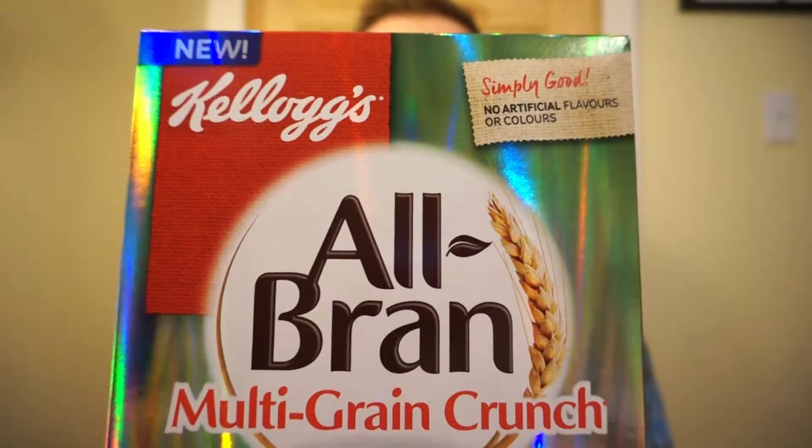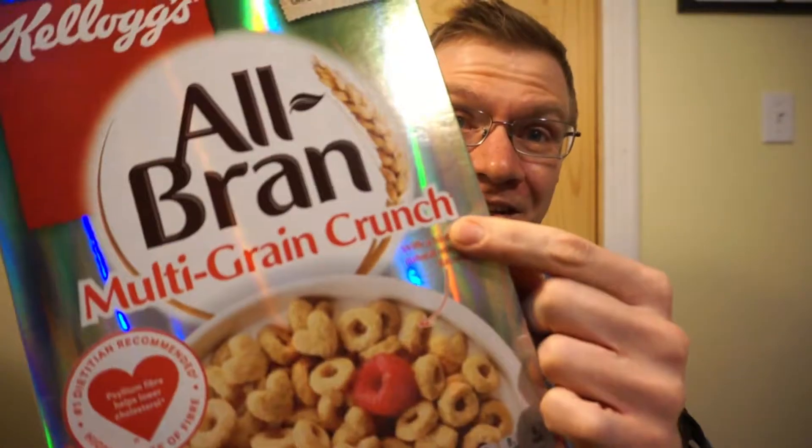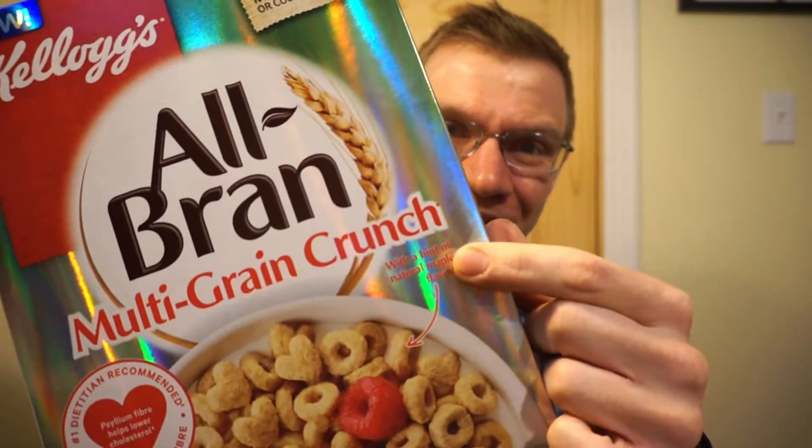Hey guys, welcome back to another video — when you see the smile you know what we're checking out. Cereal! Today we're checking out new from All-Bran: it's the All-Bran Multi-Grain Crunch. Although it says new on it, it turns out it's been around for about a year, but it's new to me. It's touted as the high-fiber cereal that actually tastes good, and being Canadian, they're touting that it has a hint of maple, so I'm looking forward to it.